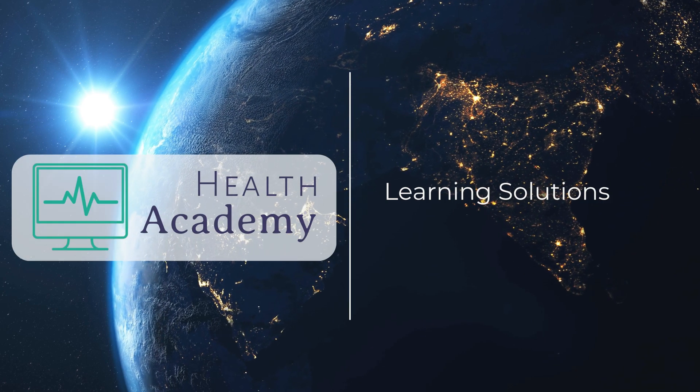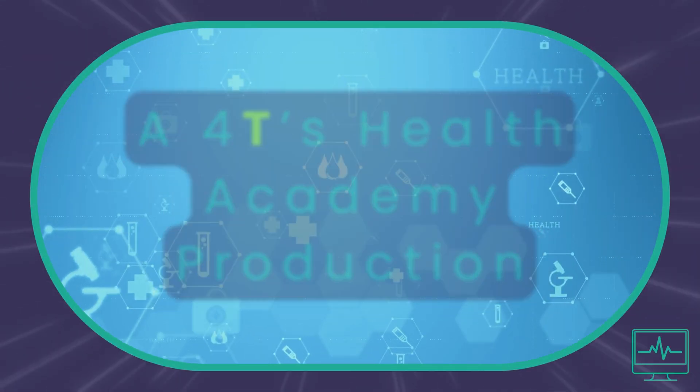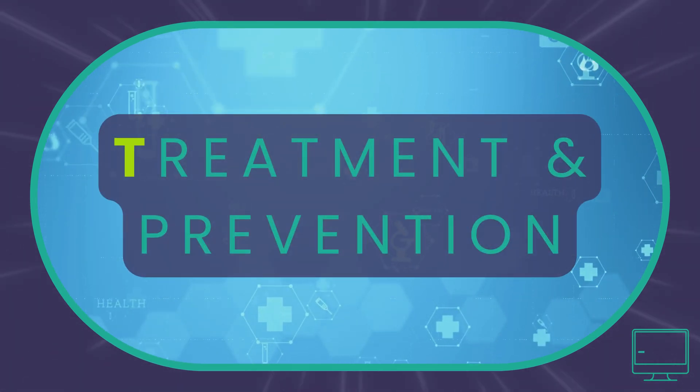Health Academy, learning solutions for health professionals. A 40s Health Academy production. Type, transmission, threat, treatment and prevention.